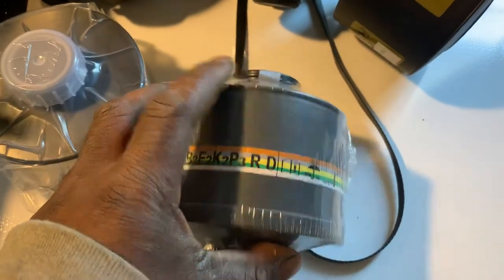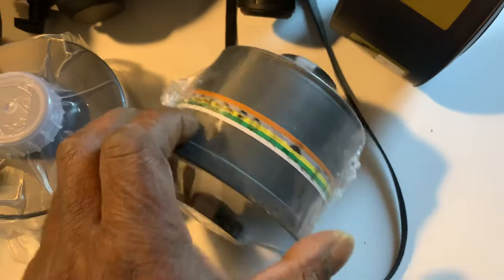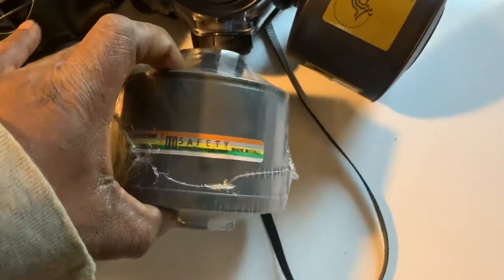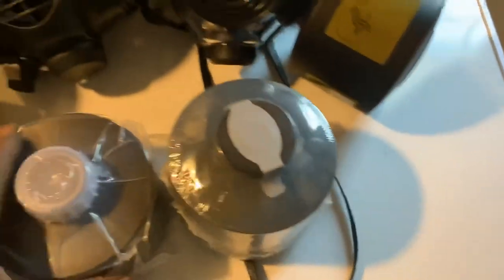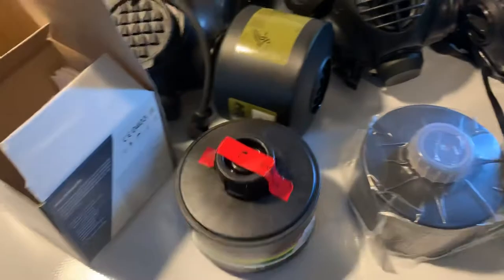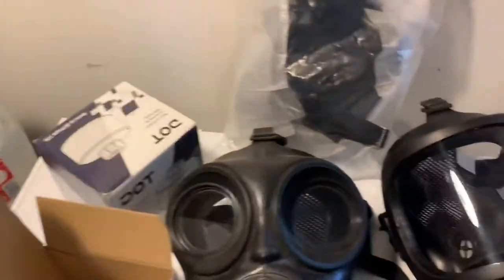There are all kinds of different filters out there. A lot of them may come from foreign countries, so you have to get to know exactly what the letters mean and what the standards are — most of that information is available online. That way you get a good idea of exactly what your filter will protect against and what it won't. This gives you a good idea that there's a wide variety of filters out there, big and small, made for different things. The main lesson is to make sure you have plenty of them if you're going to have a mask.